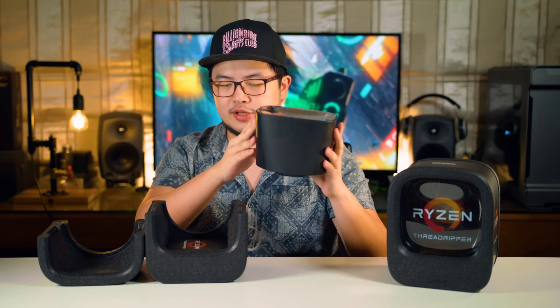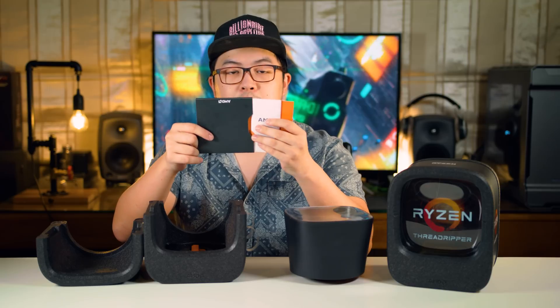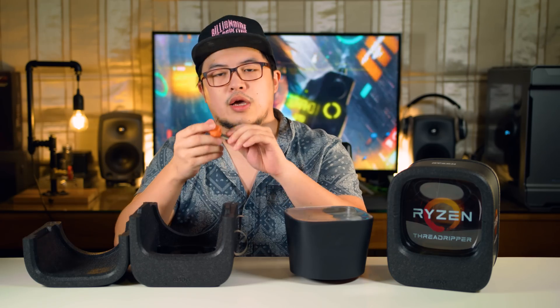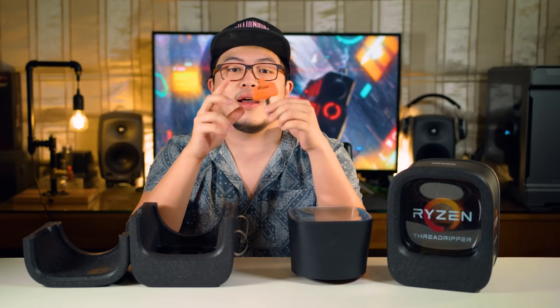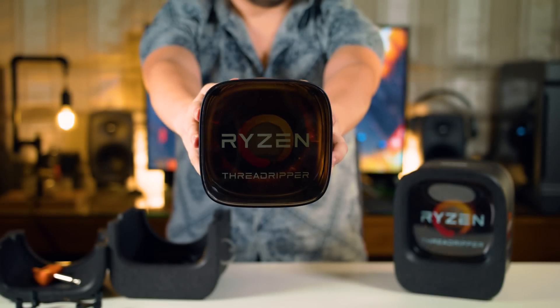First things first, let's take it all off — the box. We have the processor itself, stickers, and an instructions manual. We also have an equally exclusive and very rare screwdriver, and some sort of bracket for the CPU cooler.